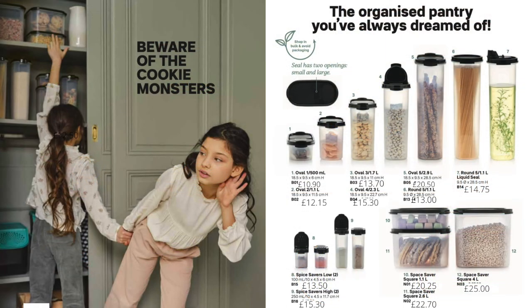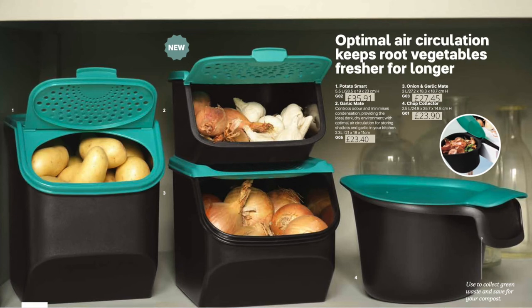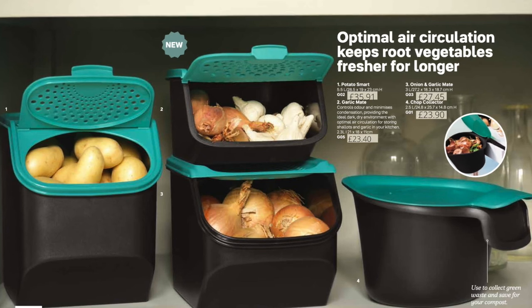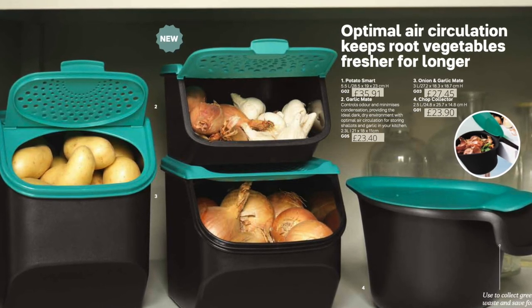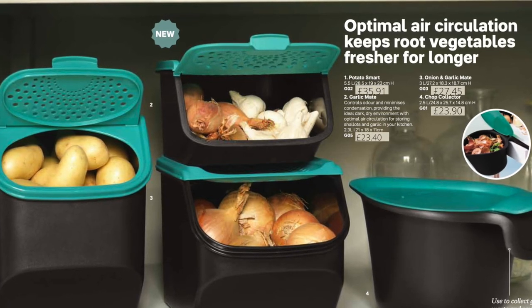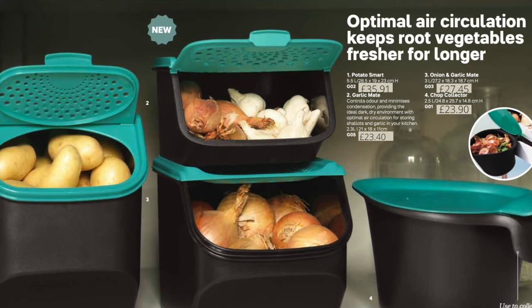Having your pantry organised is lovely, and great if you're short on space — you can stack containers one on top of the other and waste no space at all. We have the potato smart, garlic and onions smart, the chop collector, and a new garlic smart or garlic mate that you can also use for shallots. These are designed to let air circulate and shouldn't be stored in the fridge — they should be kept in a cool dark place, and these are the ideal containers for that.